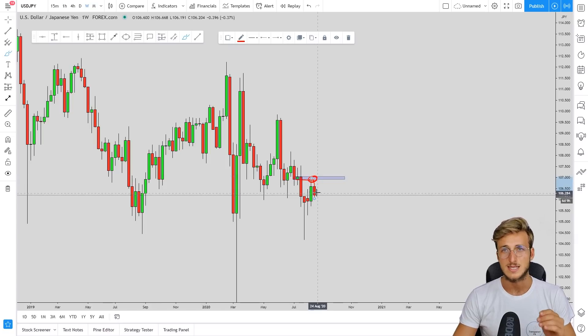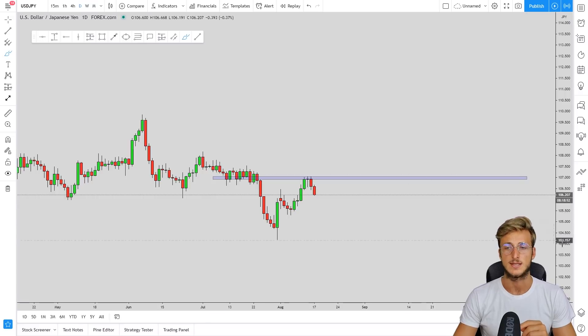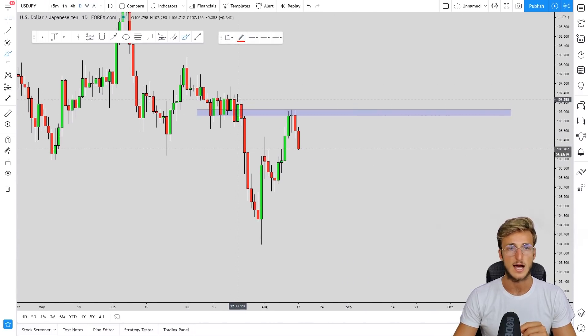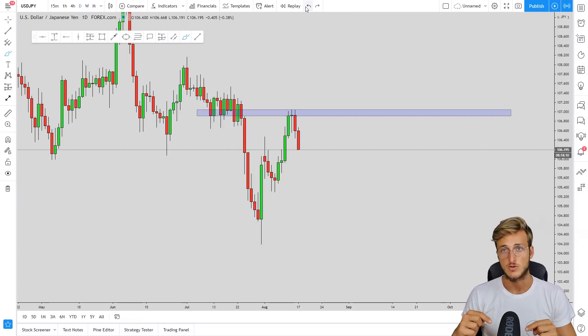This rejection is exactly what we wanted to see from our previous analysis. We said that clearly we had a market that had created a W formation on the daily timeframe, retesting this weekly resistance. We said, both here and on TradingView, that from here we wanted to see USD/JPY make a move to the downside — and that is exactly the move the market is currently giving us. I will link the previous analysis in the description so you can go and check it out for further reference and more free education.